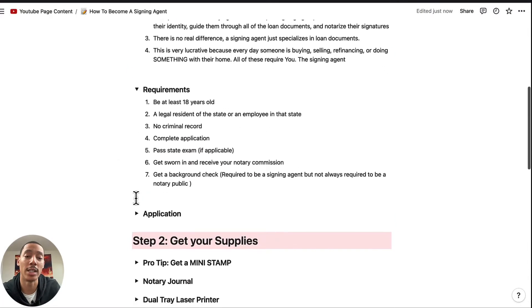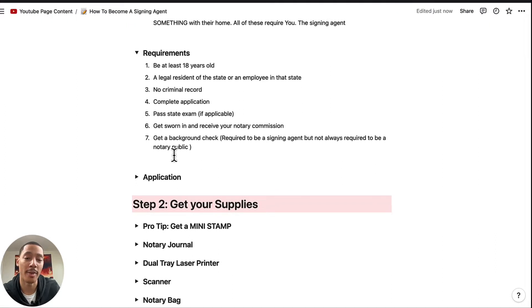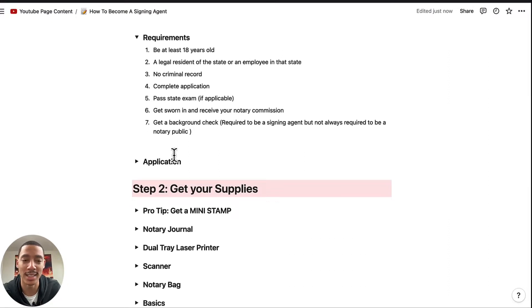So what are the requirements? You need to be at least 18 years old, a legal resident of the state or an employee in that state, no criminal record, and you need to complete a notary application. You also need to pass a state exam if applicable — in Maryland we do have to take an exam — and then you get a background check, which is required to be a notary public.